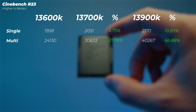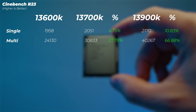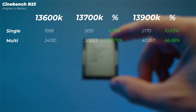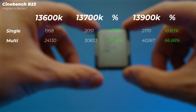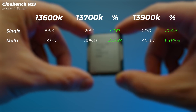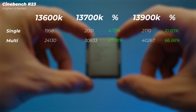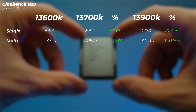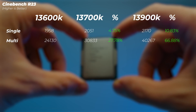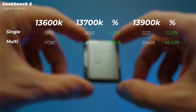In Cinebench R23, the i7 is 4.7 to 4.8 percent better in the single-core score and about 27.8 percent better in the multi-core score. The i9 is about 10 percent faster in single-core and about 67 percent faster in multi-core than the i5. So from i5 to i7 we're gaining about 5 percent in single-core and about 27 to 30 percent in multi-core, and from i7 to i9 we get an extra 5 percent in single-core and about 30 percent in multi-core.